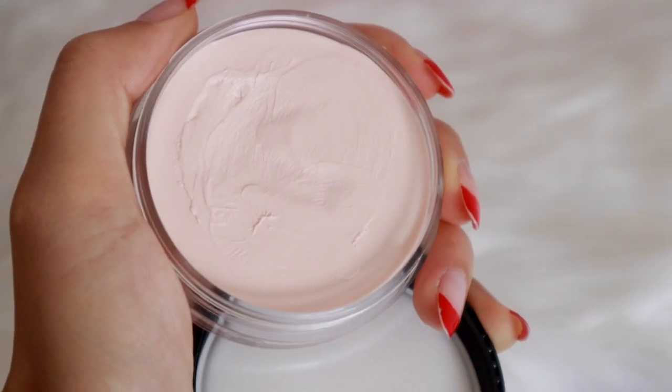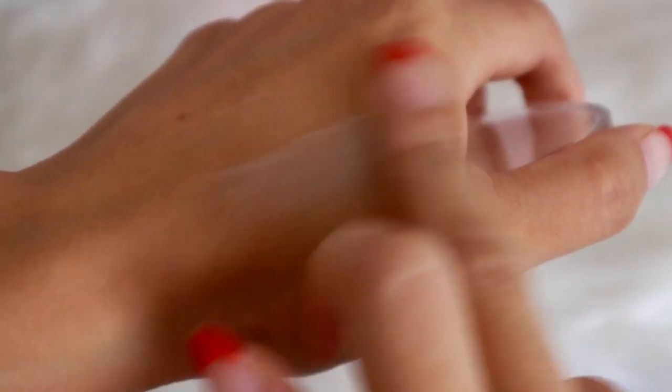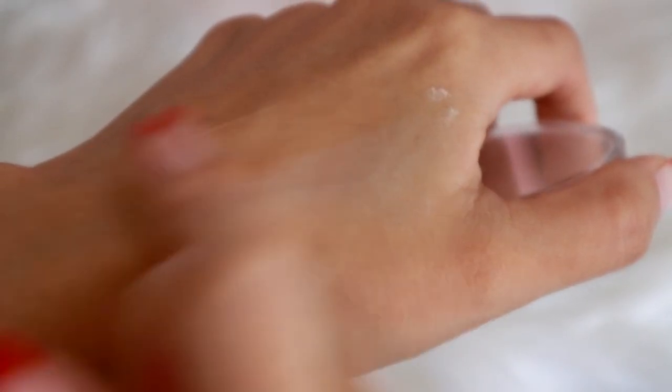I'm going to start off by priming my face. I'm going to use elf's Poreless Putty Primer — a little bit of this goes a really long way. It's tackier than other primers I've used, but it really helps to smooth out the skin and blur your pores.